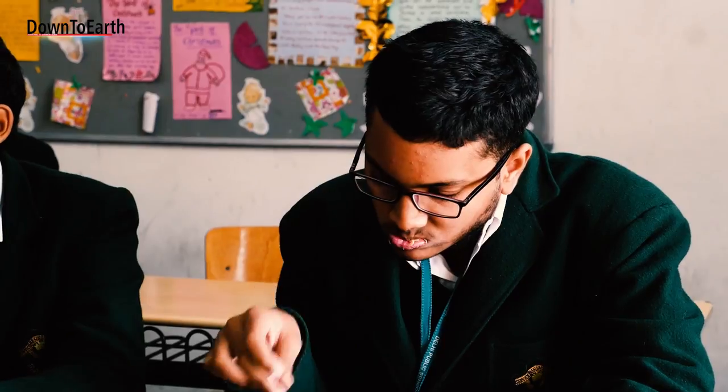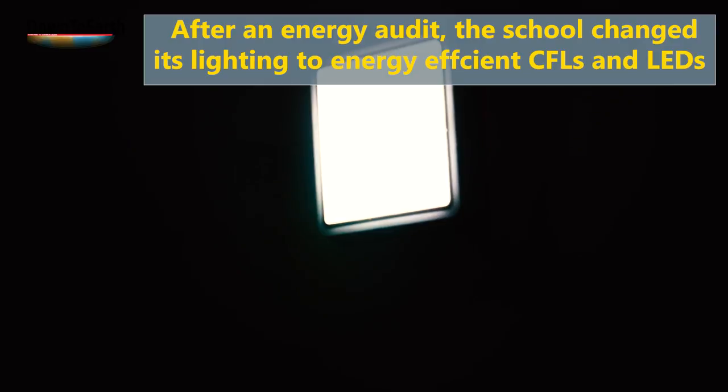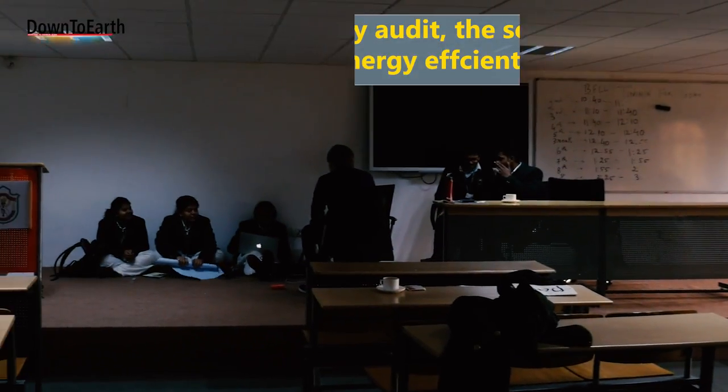The school has a predefined food menu by which children bring healthy home food for their overall development. A classroom-by-classroom survey of appliances and lighting was conducted, and it was found that all lighting consisted of tube lights. The school administration was requested to phase out tube lights and install CFLs or LEDs in their place.